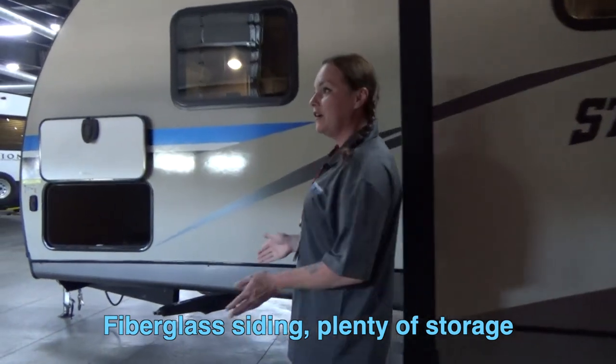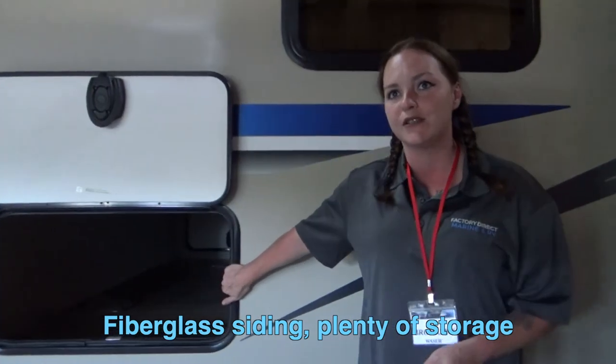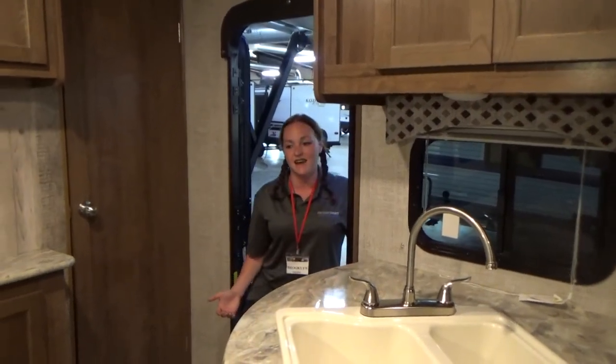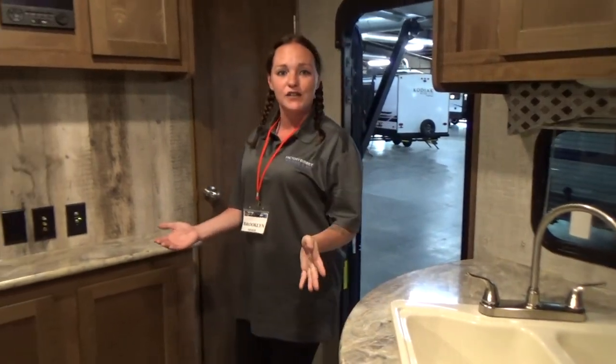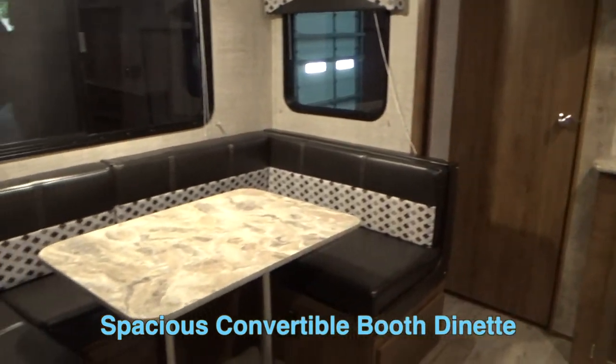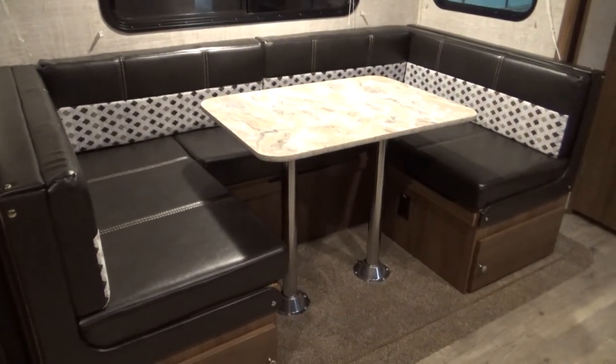Coming up here you do have your other storage unit which is going to be a complete pass-through storage, very good for big luggage. Now we're going to come to the inside. As you can see when you first walk in, you have your U-shaped dinette. This is great for families. This also does convert into a bed, but you've got plenty of space for the whole family to eat.